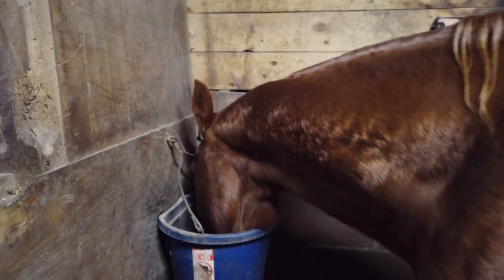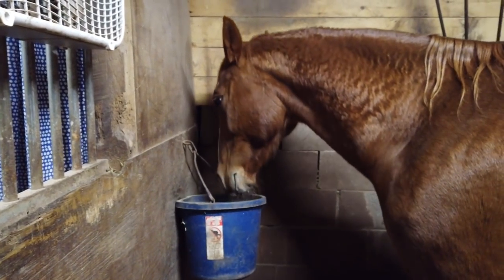There we are. There's no grain in there yet — now there's grain. There you go, buddy.